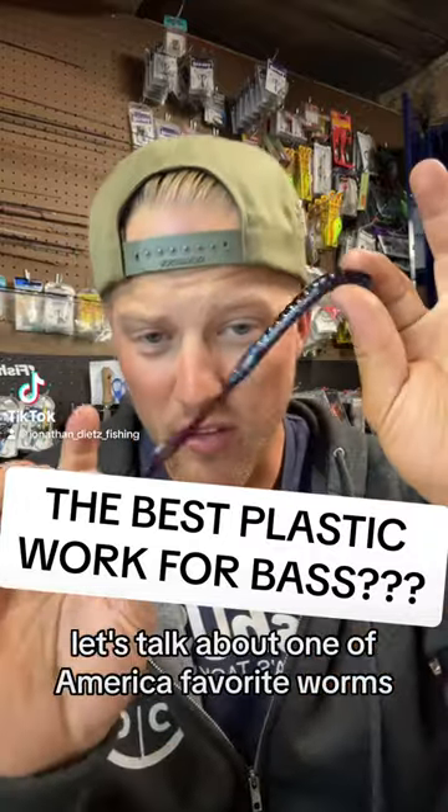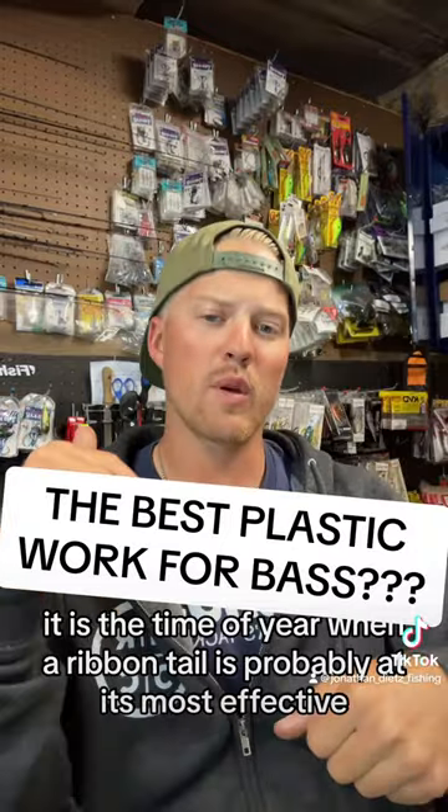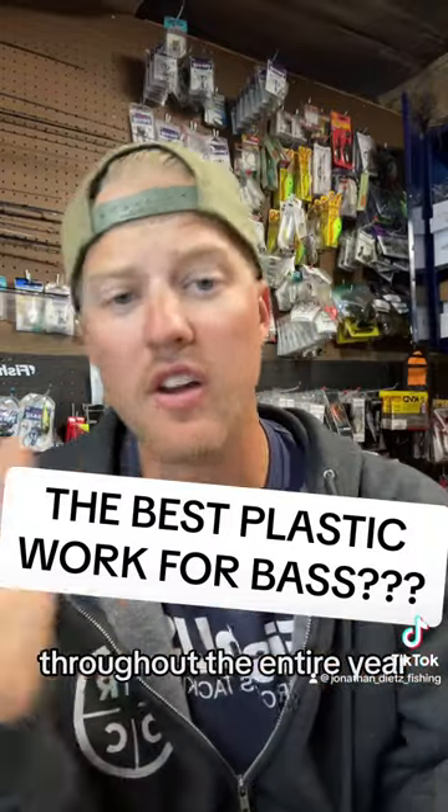Let's talk about one of America's favorite worms, and that is going to be a ribbon-tail worm. It is the time of year when a ribbon tail is probably at its most effective throughout the entire year.